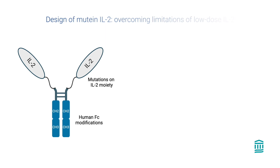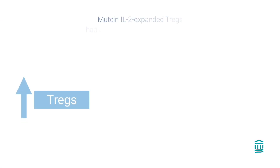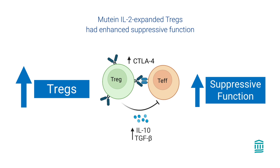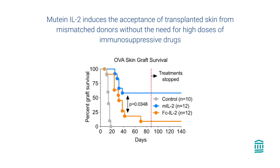Hence, we designed a modified IL-2 that has a strong preference for Tregs and stays active in the body for a longer time. We achieved this by inducing mutations to IL-2 and combining it with an Fc domain of a human IgG, resulting in a drug called mutant IL-2. In our experiments in mice, we found that our mutant IL-2 could selectively and effectively increase the number of Tregs by four-fold. In addition, this mutant IL-2 expanded Tregs had enhanced suppressive function. This enhancement of Tregs helped the mice's immune system to tolerate and accept transplant skins from mismatched donors without the need for high doses of immunosuppressive drugs.